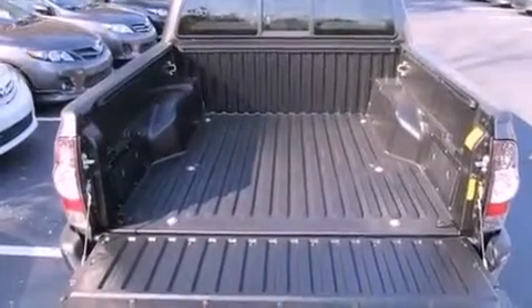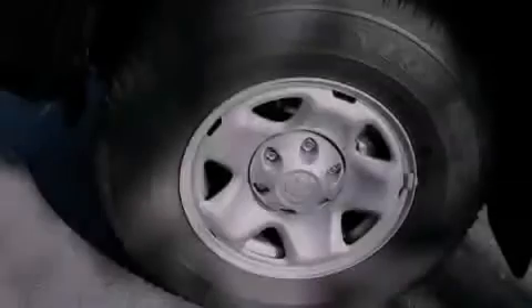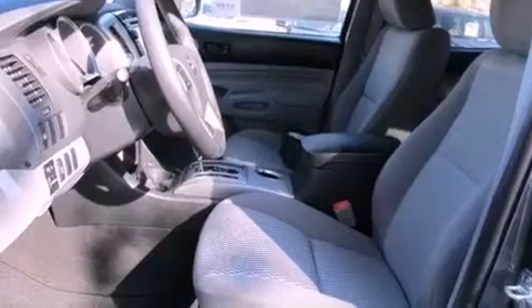All of the following features are included: a split-folding rear seat, a six-speaker audio system, a CD player, a passenger-side vanity mirror, traction control, an anti-lock braking system, side impact airbags, and air conditioning.